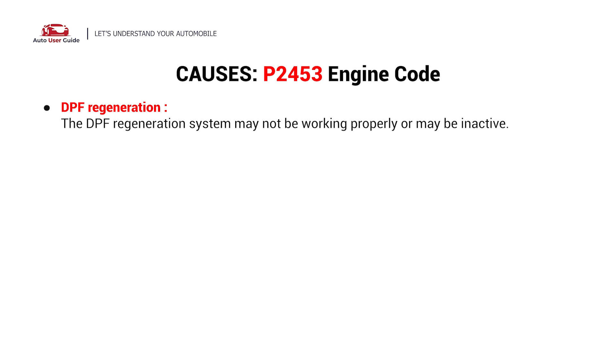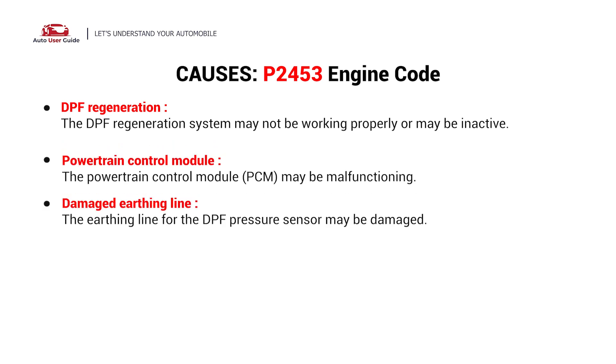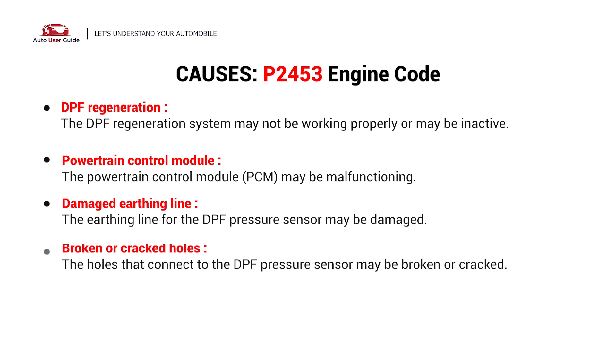Additional causes include DPF regeneration issues, a faulty powertrain control module, a damaged earthing line, or broken and cracked hoses.